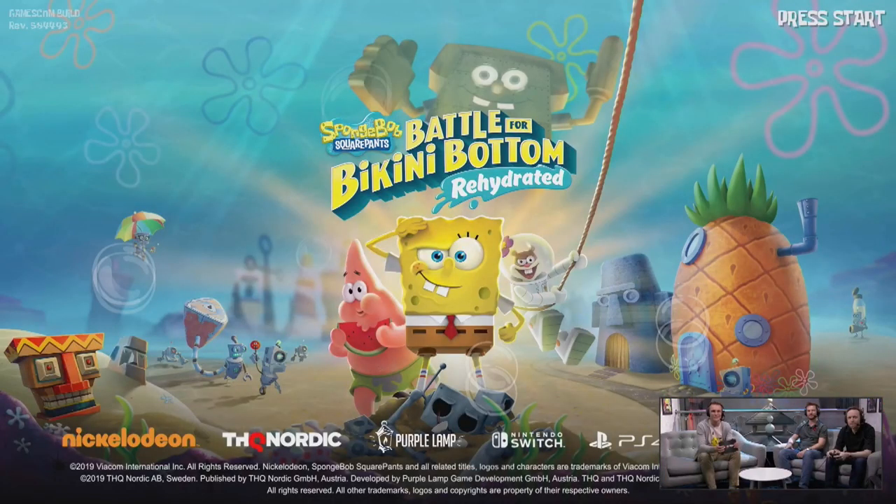They start with the title screen, with the main theme song playing — the actual theme song from the series itself. The original game did play the song, but the feel and tone was different, so the one you hear throughout the demo is the one from the TV show. Considering this is very early footage, this might not be the title screen for the final product.